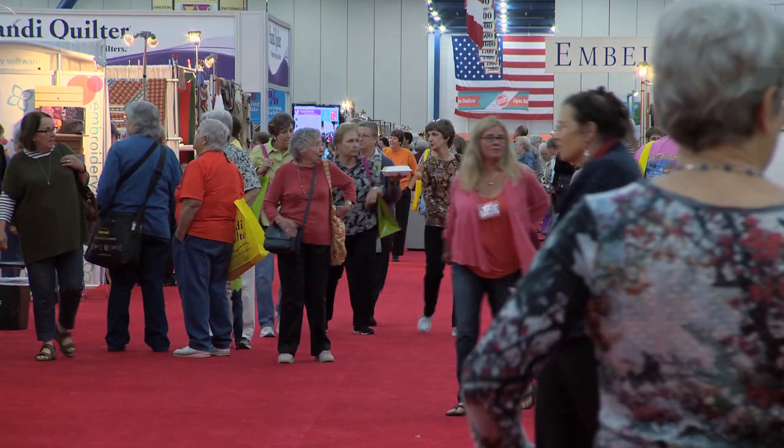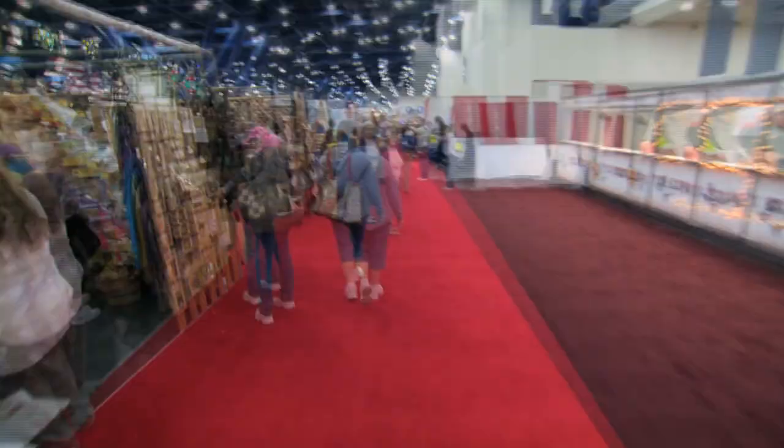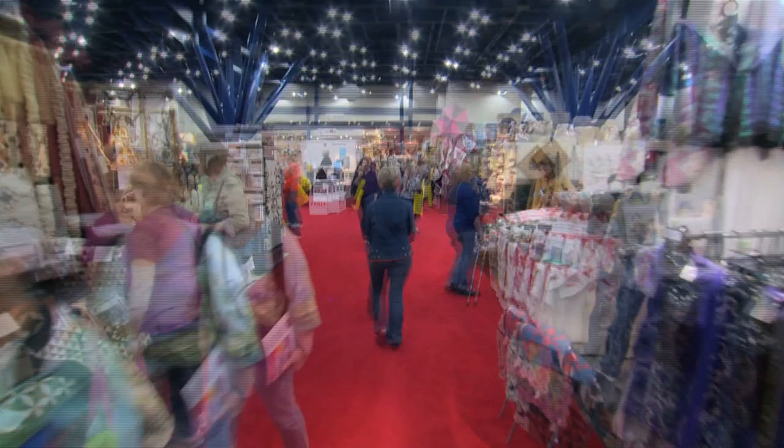This is the largest annual quilt show in the world. We get around 60,000 people from literally all parts of the world. We have over 1,500 quilts on display here, but we also have over a thousand vendor booths. There's no shortage of things to shop for. We have upwards of 350 different classes — basically everything you could want to know about quilting.